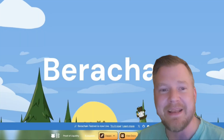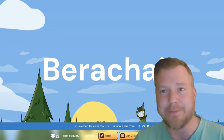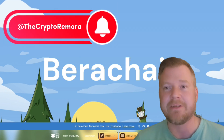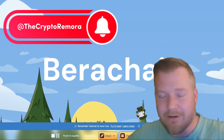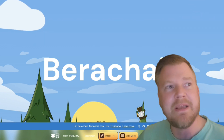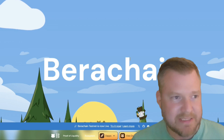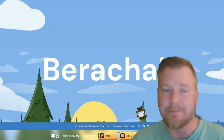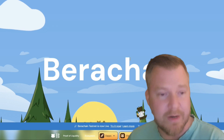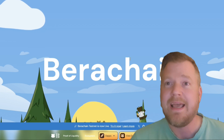Thank you for tuning in and welcome back to another Airdrop Alpha video by the Crypto Remora. My name is Wes. If this is your first time checking us out, make sure you're subscribed to the channel, like, share, all that good stuff. Today we're going to be going over Berachain — an L1 modular blockchain, EVM-compatible, powered by Proof of Liquidity, and built with the Cosmos SDK.